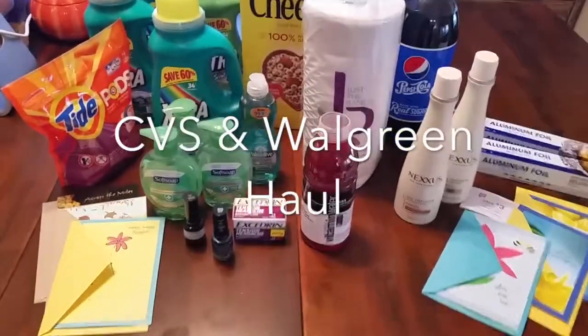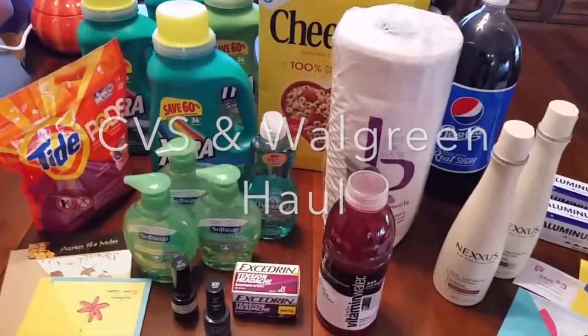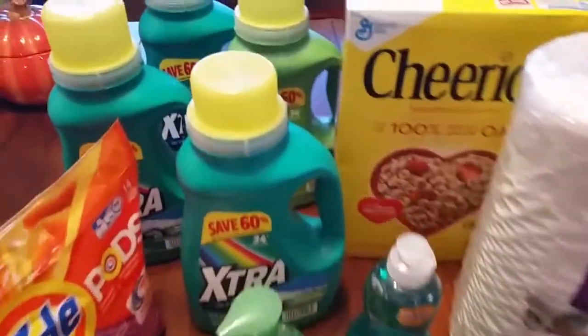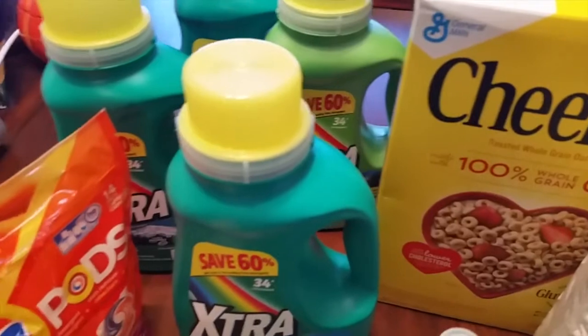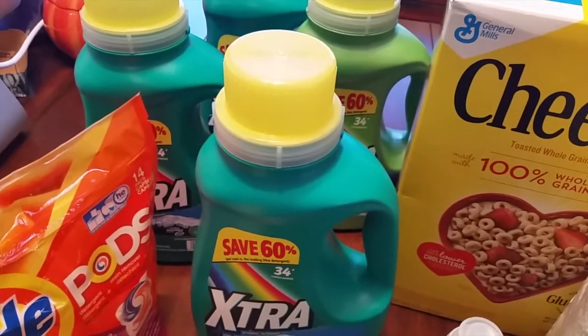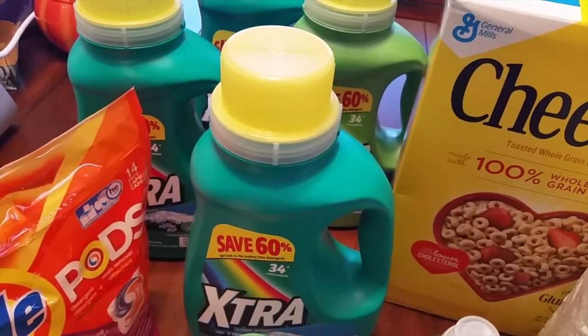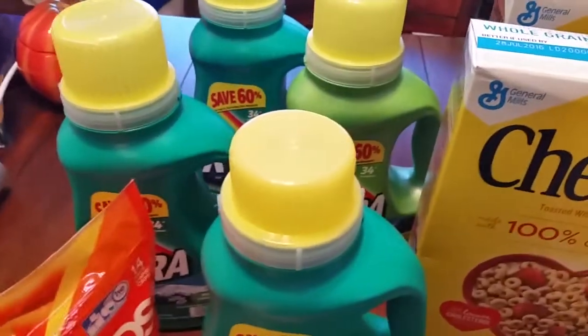Hi, this is D Lovely Life and this is my haul from CVS and Walgreens. First we'll start off with Walgreens and CVS. I did the extra deal — these are two for three dollars and there is a dollar off printable coupon, or you can also find it on the Smart Source manufacturer coupon, so that makes these two for two dollars, or a dollar each.